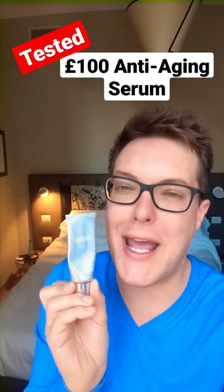For those of you that have been with the channel some time, you'll know I am drugstore to my core. I hate overpaying for skincare and I always look for the cheapest possible formulations to deliver my skin goals. However, this is a product that gets an awful lot of hype and I was really keen to try it out.